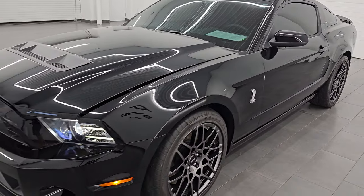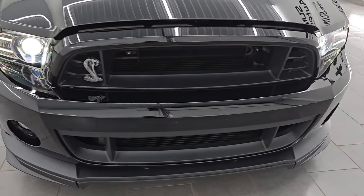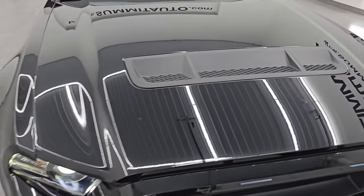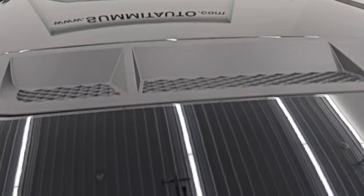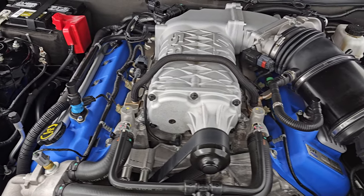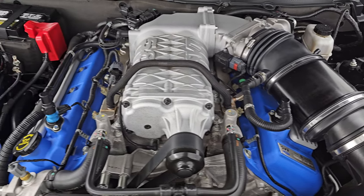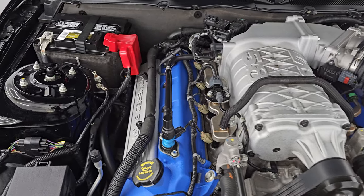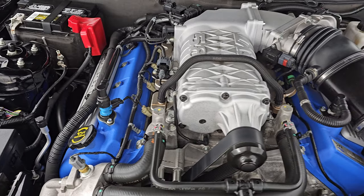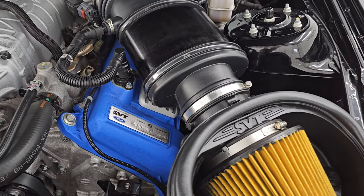I would personally like to thank you for checking out the video today. From this HD video, you've been able to verify the quality, condition, options, and cleanliness of this car all the way around, inside and out. Just a really beautiful ride. Under the hood we have the legendary 5.8-liter supercharged Trinity engine — 662 horsepower, 631 foot-pounds of torque. These cars are becoming highly collectible because this was the last year of the stick shift and the last year of this engine. So the 2013 and 2014s are very collectible.